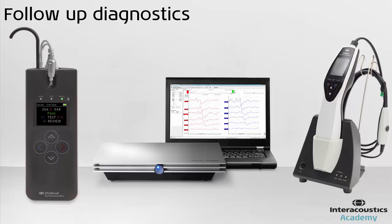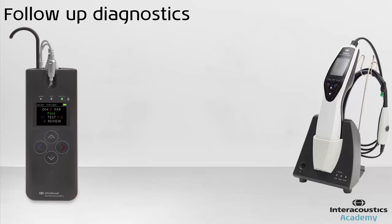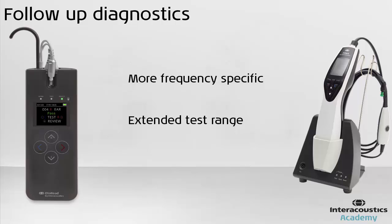These tests are not screening procedures and will take longer to complete. The diagnostic OAE tests carried out will be more frequency specific. The equipment required may be similar to that found in a screening program but will be able to cover a larger testing range and give more detailed information as a result.